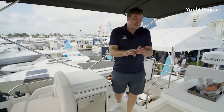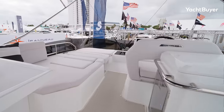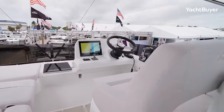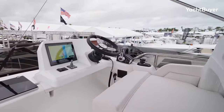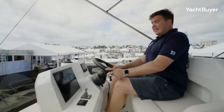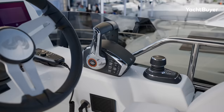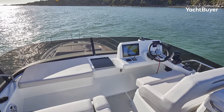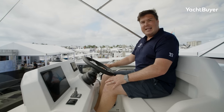Crucially of course you also have a helm station here, but there's a really good helm station down below we'll look at in a moment. This is a very simple affair but actually it's a great position — I can sit back comfortably with enough room for my legs, the steering wheel is nice and close, throttles fall to hand. Yeah, a nice place to drive the boat from. Let's head downstairs.